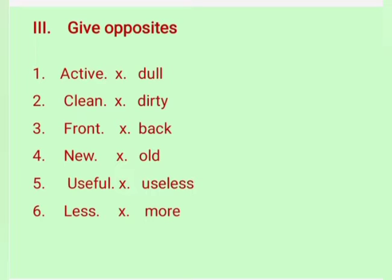Fourth one: new — old. Fifth one: useful — useless. Sixth one: less — more.